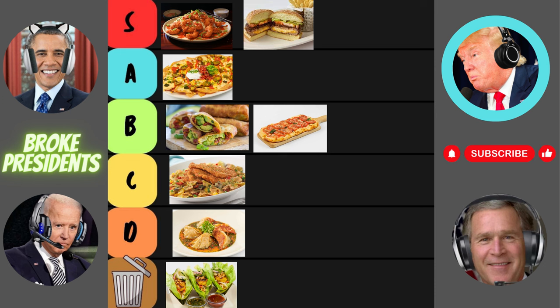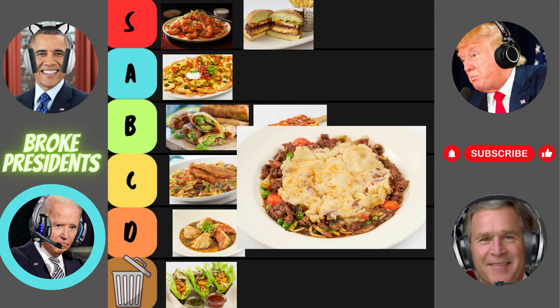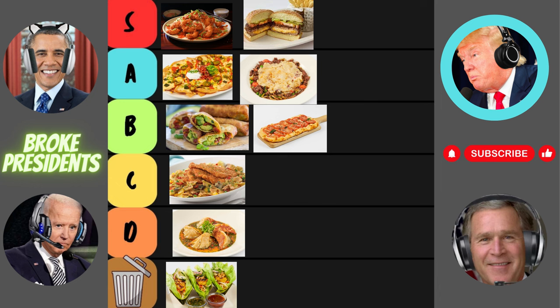Now let's talk meat and potatoes — the Cheesecake Factory's Shepherd's Pie. Shepherd's Pie? That's like the ultimate comfort food. But can it really compete with homemade Shepherd's Pie? Cheesecake Factory has some big shoes to fill. Let's give it a fair shake, folks. Who knows, maybe Cheesecake Factory has a Shepherd's Pie ace up their sleeve. Color me impressed — this Shepherd's Pie is like a warm hug on a cold day. Creamy mashed potatoes, savory meat filling — it's comfort food perfection. Rating for the Shepherd's Pie: a comforting A tier.